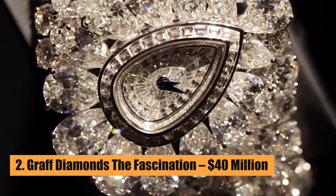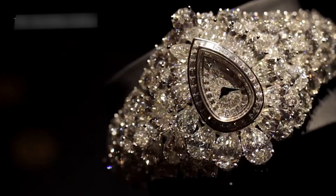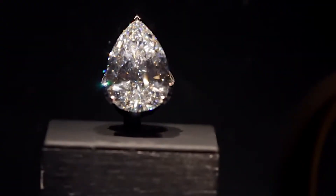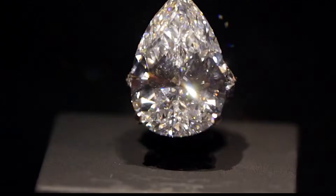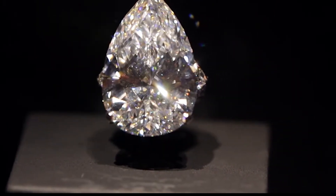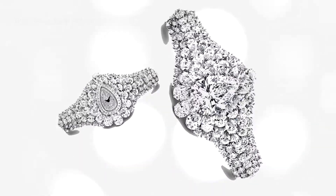Number 2: Graff Diamonds – The Fascination – $40 Million. Graff Diamonds is known for their high-end diamond jewelry. They made the Fascination watch, which has 152.96 carats of diamonds and a 38.14-carat flawless pear-shaped diamond in the middle.